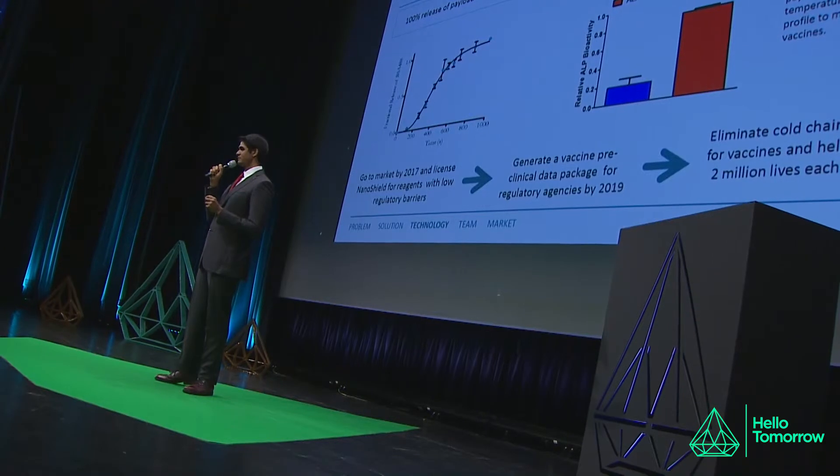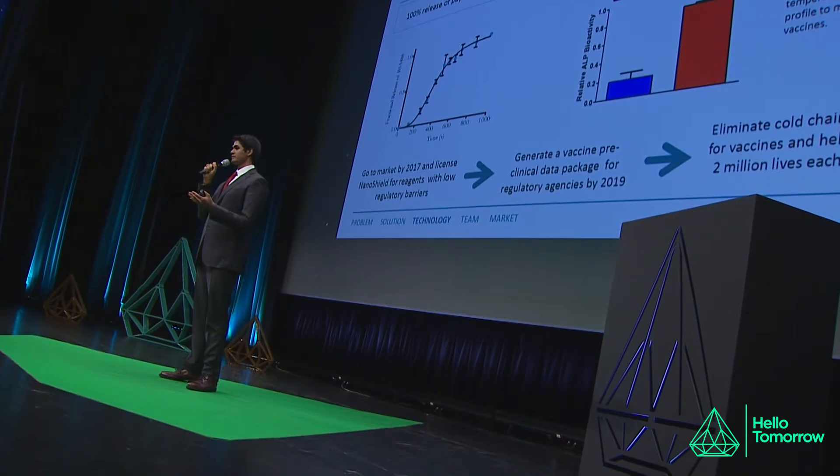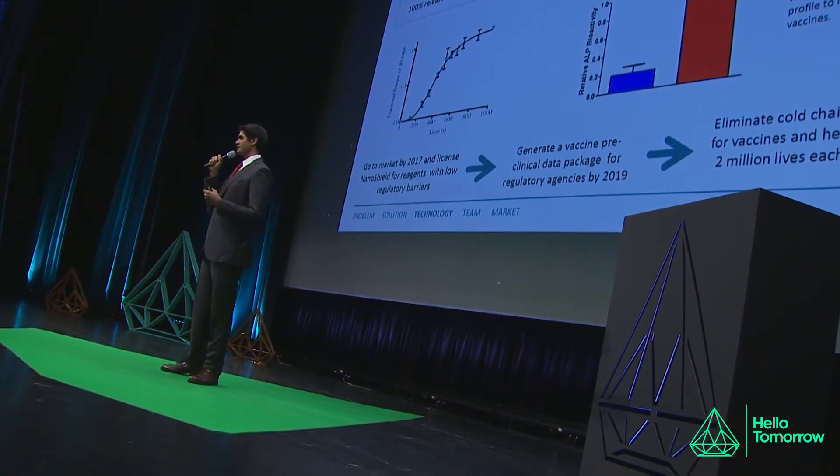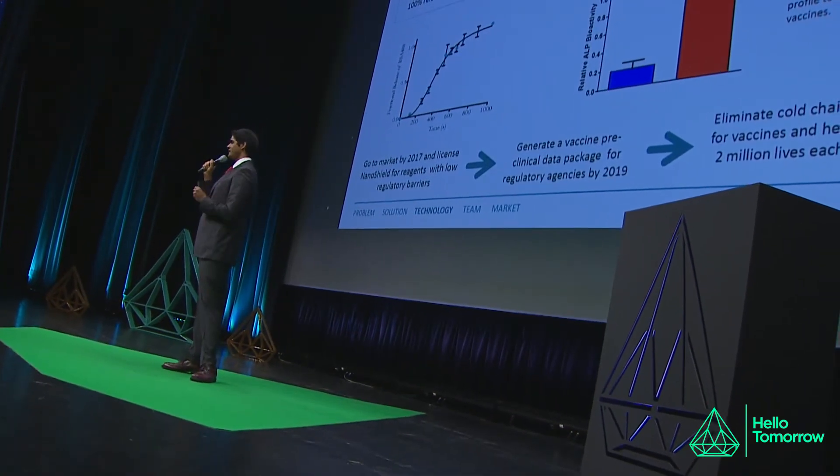So what does this mean moving forward? We plan to go to market by 2017 with lower regulatory hurdle reagents known as in vitro diagnostic reagents such as serum. We are actually partnering with a company in Colorado for this aspect. We would use these revenues to help pay for clinical trials that would fund us to work with vaccines in the next few years. In the end, we would help save the 2 million lives each year that die from vaccine-preventable illness due to a lack of access, mostly caused by this refrigeration requirement.